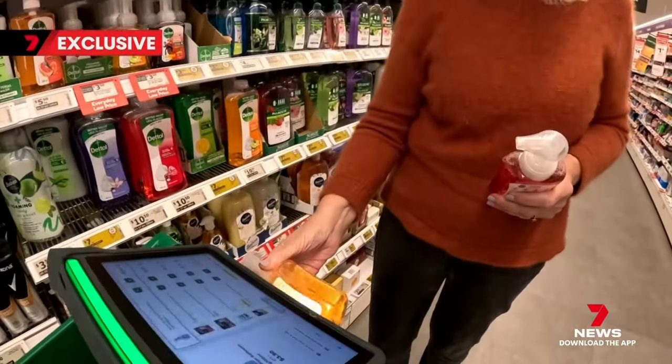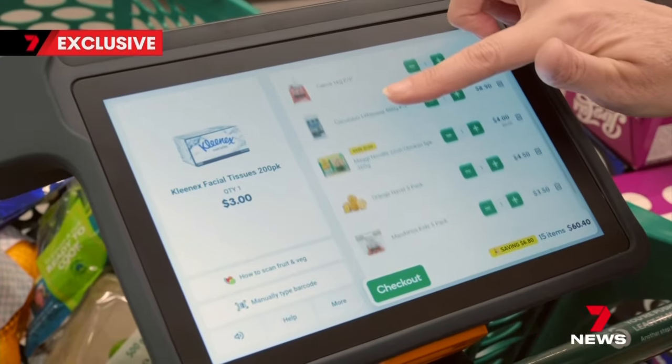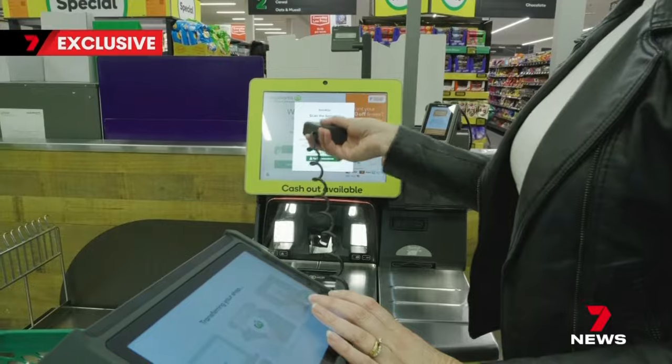Woolworths claims its customers say it's helping them better manage their budget. Coles is also planning a similar rollout. Ultimately, this is about giving shoppers another choice — you can use a staff register, go through the self-service terminals, or of course scan and go yourself.